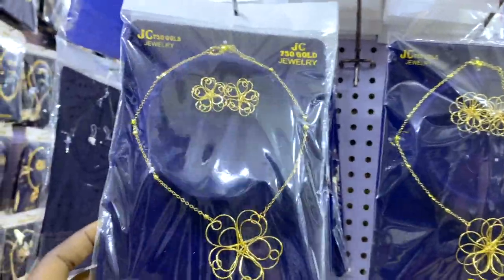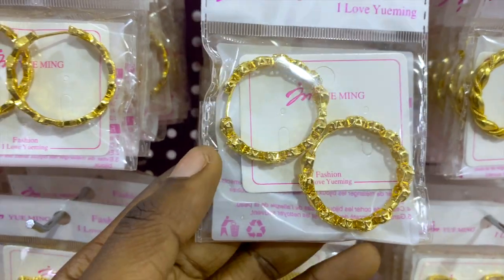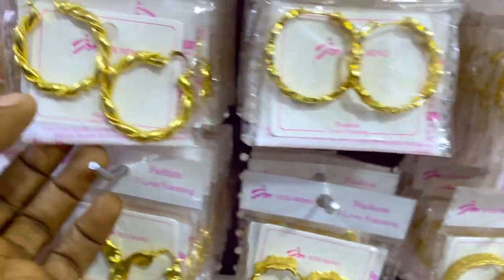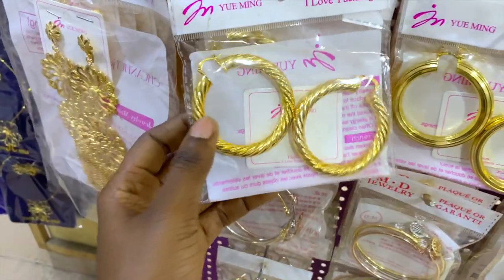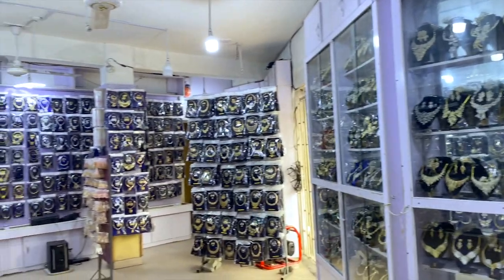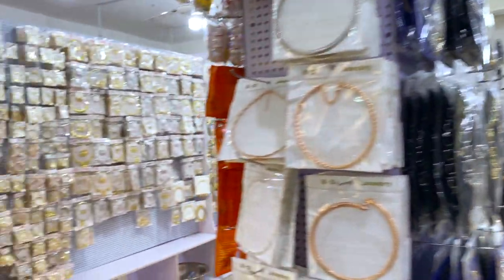These ones are 4,500 naira — just neck and earrings. These are 2,500 naira. These ones are 1,500 to 1,800 naira. This one is 4,500 naira. This one is 2,000 naira. Guys, that's it for JC 750 Jewelry — they have lots of jewelry.